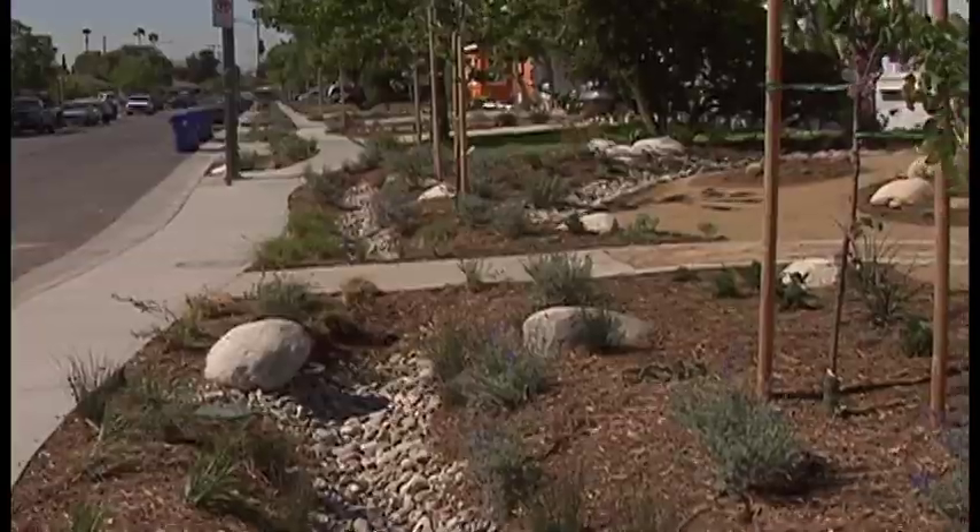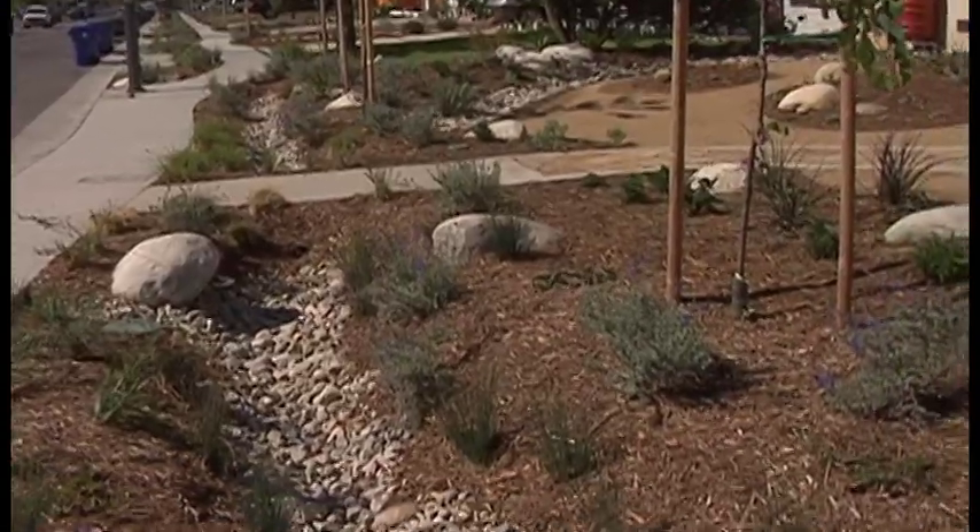Unfortunately, most cities weren't designed like this. That's changing. City planners are designing more green spaces that absorb rainwater where it lands. That means less polluted runoff in our oceans, rivers, and lakes. Some cities are even installing green streets that capture and store rainwater.